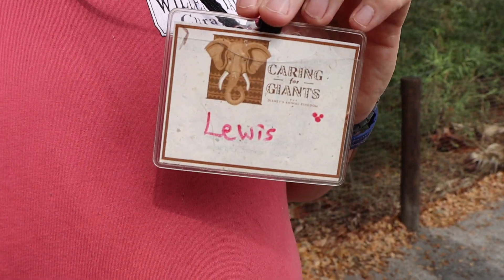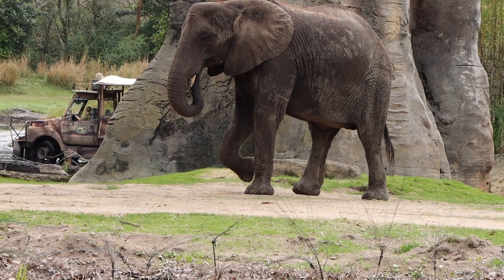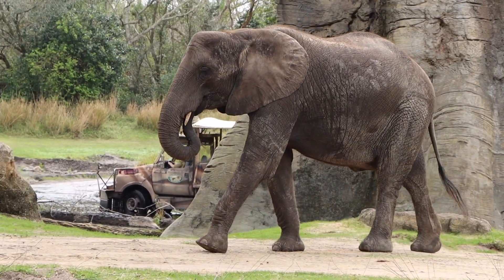Hey guys, welcome back to Professional Weekend's YouTube channel. Today we're at Animal Kingdom at Walt Disney World Resort in Orlando, Florida. We are going backstage for the Caring for Giants tour right here at Animal Kingdom. We're going to go get up close and personal with those elephants. It's going to be so much fun. Hit that subscribe button and let's go.